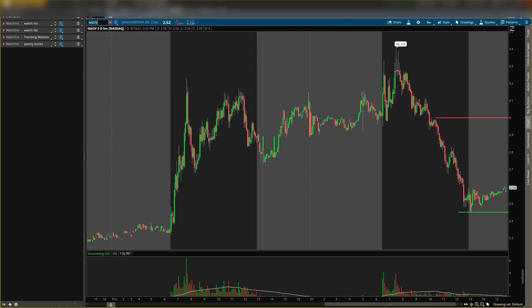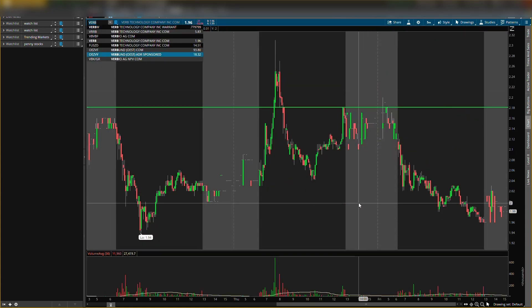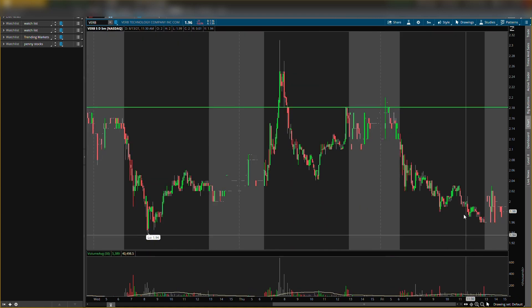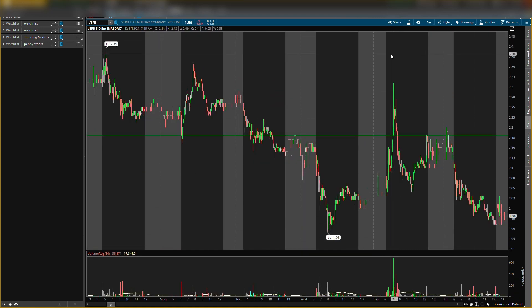The second stock we'll be talking about today is VERB. Resistance level is at $2.55 — that's above the current price, which is around $2.00. Ticker symbol is V-E-R-B, VERB Technologies. We already scalped VERB — if you're in the buying and sell signals group you know that. We bought here and sold up here, so that was a nice play.